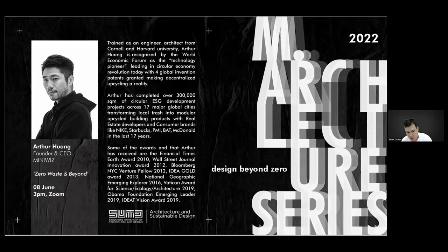A small sampling of awards won by Arthur and MinuWiz include the Idea Vision Award 2019, Obama Foundation Emerging Leader Award 2019, Vatican Award for Science, Ecology, and Architecture 2019, National Geographic Emerging Explorer Award 2016, Wall Street Journal Innovation Award 2012, and the Financial Times Earth Award 2010. MinuWiz has completed over 300,000 square meters of circular development projects across 17 major global cities. Arthur and MinuWiz have also been engaged in Singapore with visits for collaboration and exhibitions including at our National Design Center. So Arthur, thank you for taking the time to be with us today.